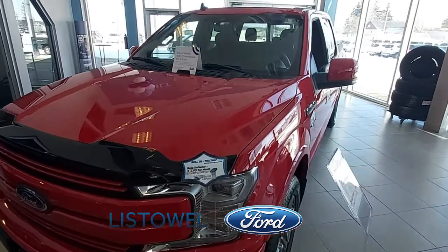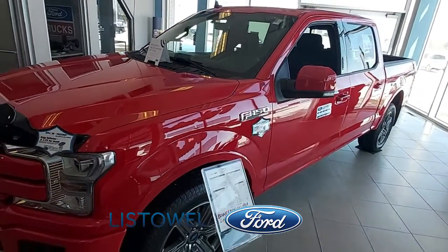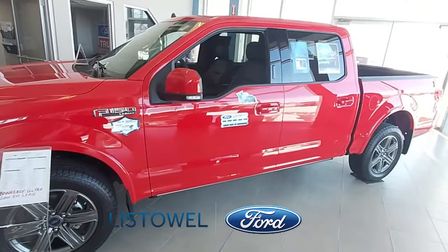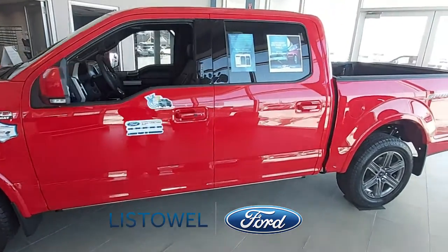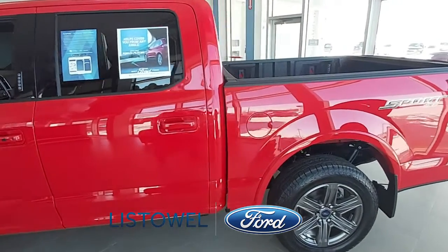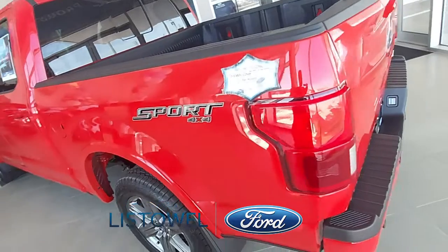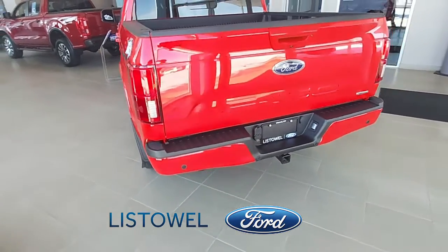It meets and exceeds your expectations of performance, efficiency and dependability. It's powered by a turbocharged 3.5L EcoBoost V6 that offers 375 horsepower and is equipped with an efficient auto start-stop technology while connected to an innovative 10-speed automatic transmission. It's a 4-wheel drive F-150 that results in an incredible towing and payload capacity of up to 13,000 pounds and it approximately gets 10.2L per 100km on the highway.